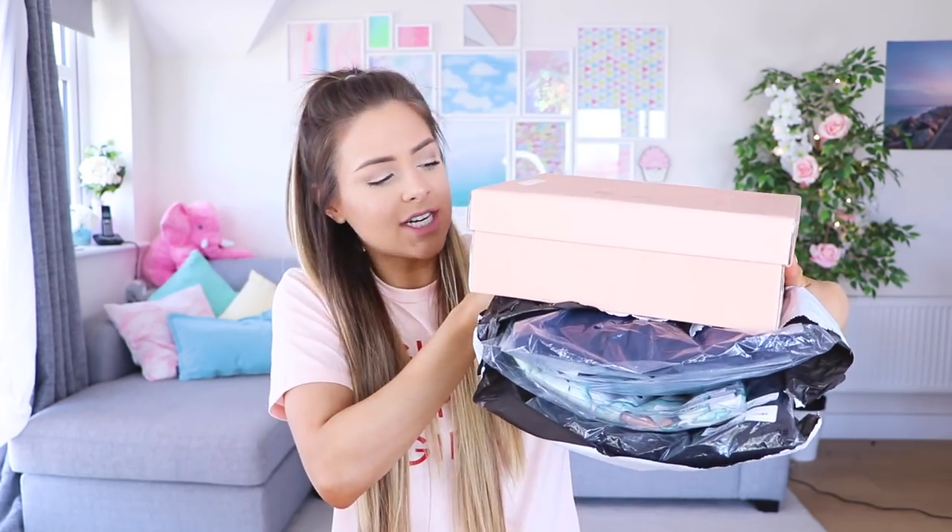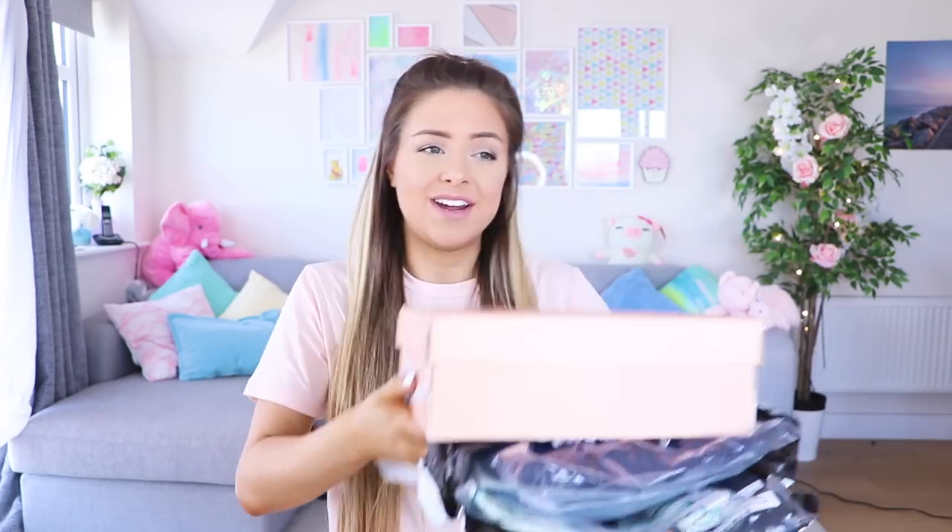For today's video, I'm going to be trying clothing from the SheIn website, which I swear used to be called SheInside, but now it's just SheIn. I have got my delivery - nothing was labelled with SheIn, so I didn't actually know what it was. I had to open a package to see, and in doing so the box came out of the bag and I can't get the box back in the bag. I don't know how they managed it.